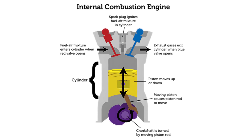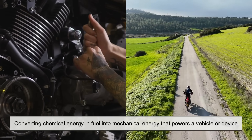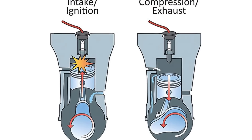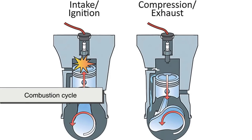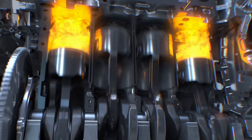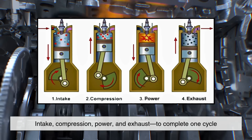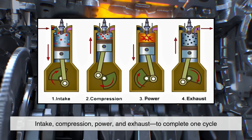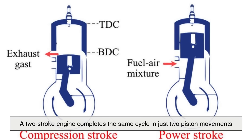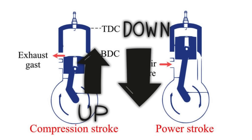At its core, an internal combustion engine works by converting chemical energy in fuel into mechanical energy that powers a vehicle or device. It does this through a series of events known as the combustion cycle. The most common type, the four-stroke engine, uses four distinct strokes of the piston—intake, compression, power, and exhaust—to complete one cycle. In contrast, a two-stroke engine completes the same cycle in just two piston movements—one up and one down.